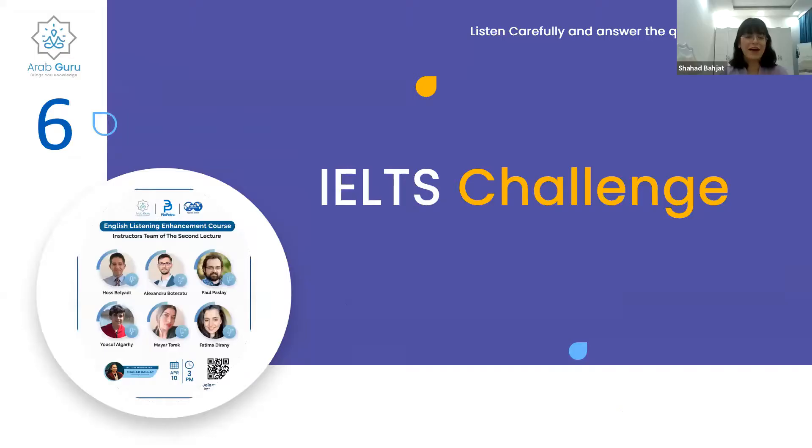We'll move on to another part — it's the IELTS challenge. We will be listening to an audio clip and answering a question, like always.